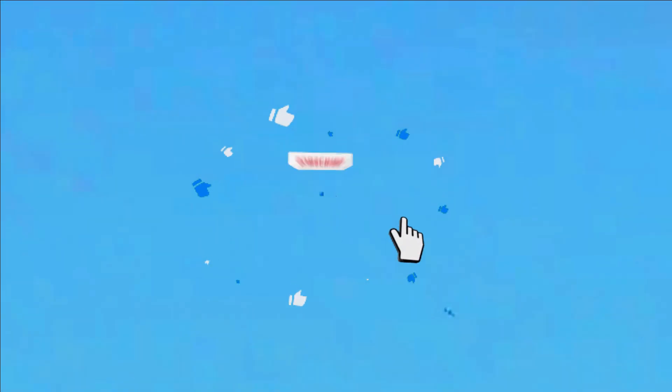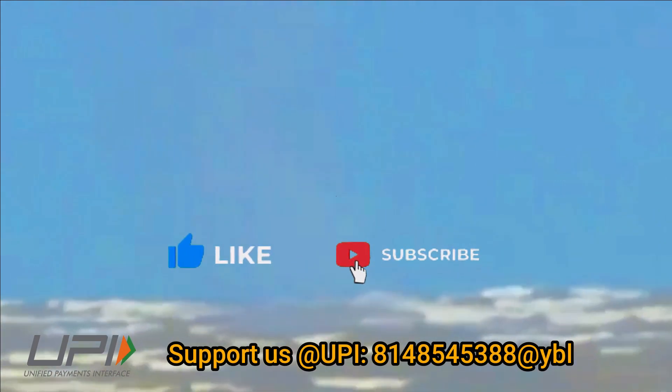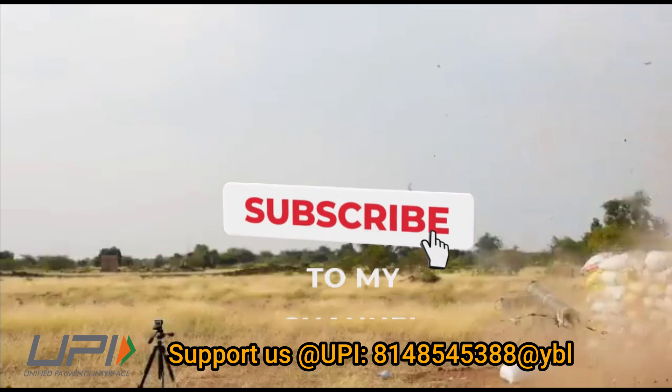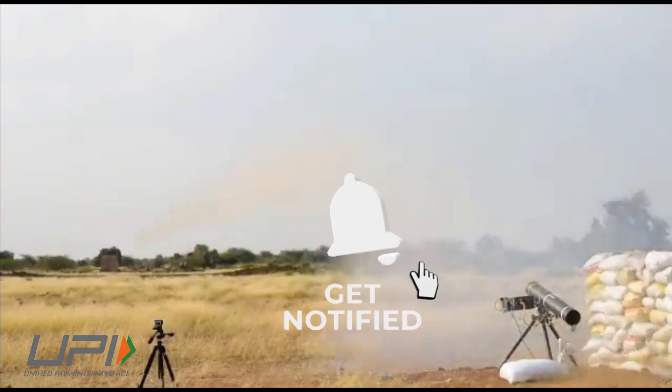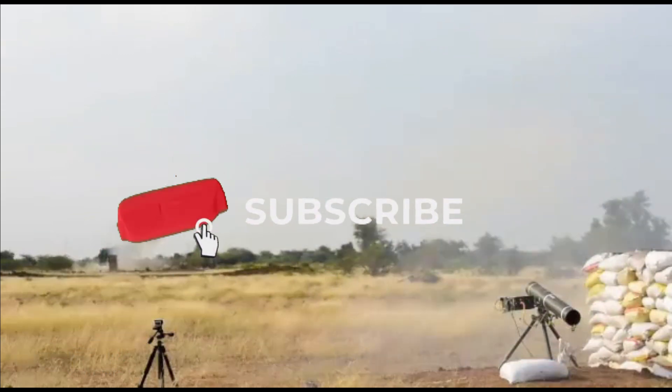This was today's update. Please let us know your views in the comment section. If you liked the video, do not forget to like, share, and subscribe. With this, I would like to say goodbye and Jai Hind. We'll be back soon with more interesting and amazing developments happening in the defense sector.